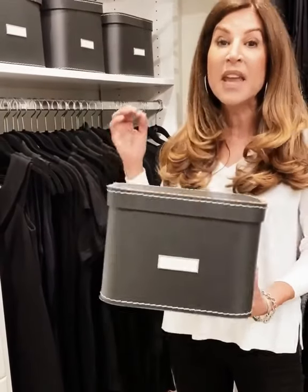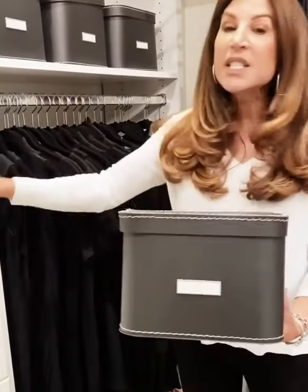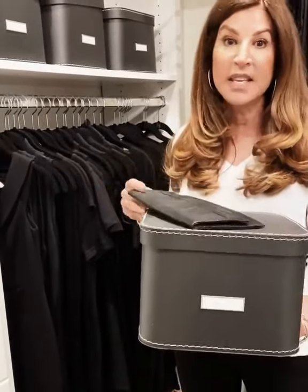These are an absolute favorite from the Container Store. They come in a multitude of colors, and I like to keep scarves, hats, bathing suits — even small clutches work great in these boxes.